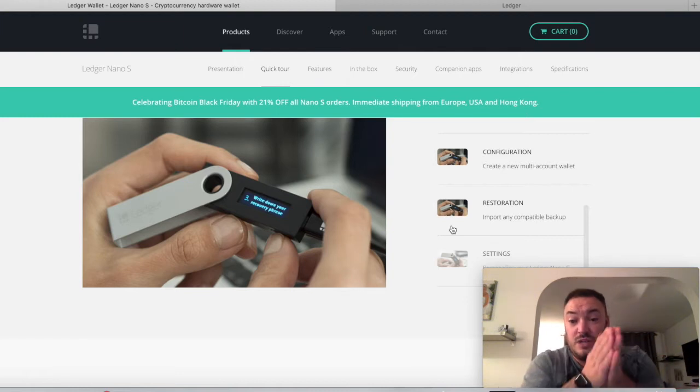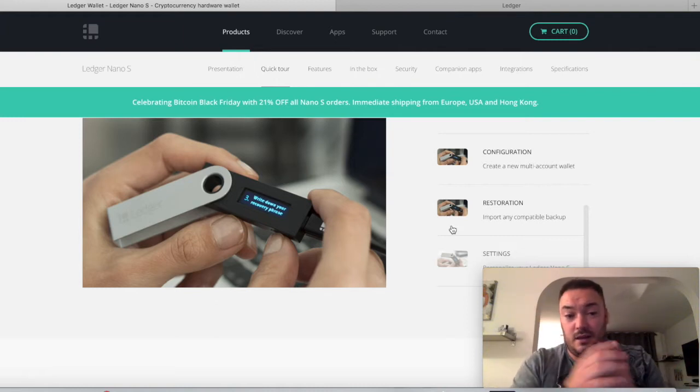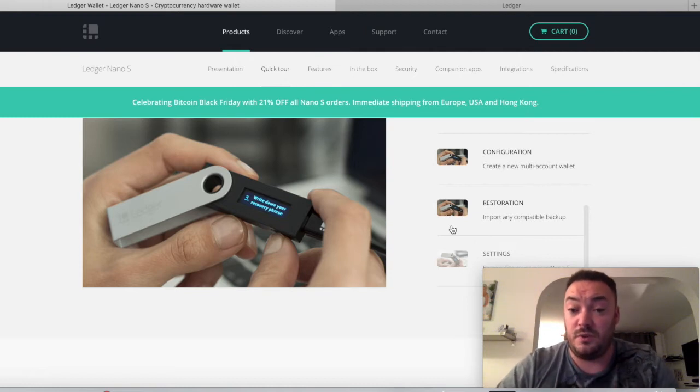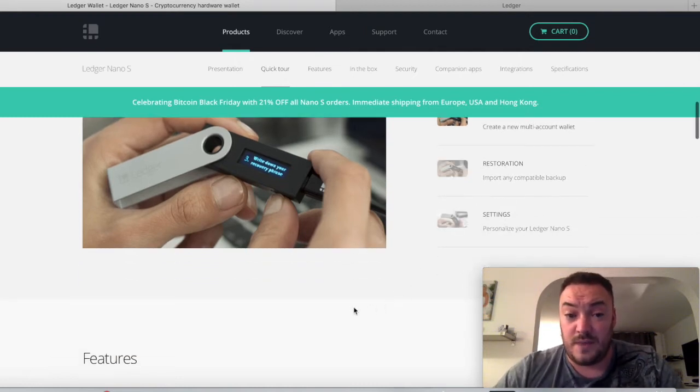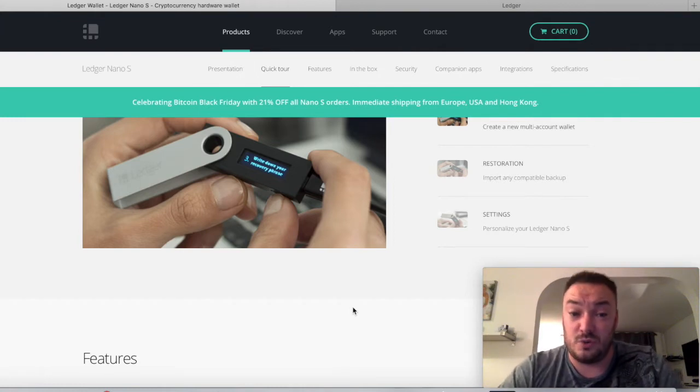Every time you connect it to the computer, you have to type in the PIN number on the device itself. So for someone to steal my bitcoins, they'd have to come to my house, go onto my computer, connect the Ledger Nano S, and know my PIN number. Even my wife couldn't get into it if I didn't tell her the PIN. That's the most secure way you're going to be able to store your money.